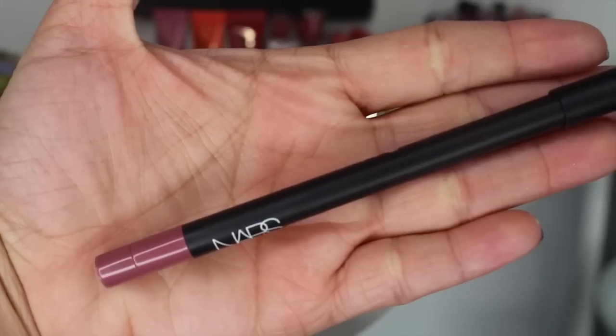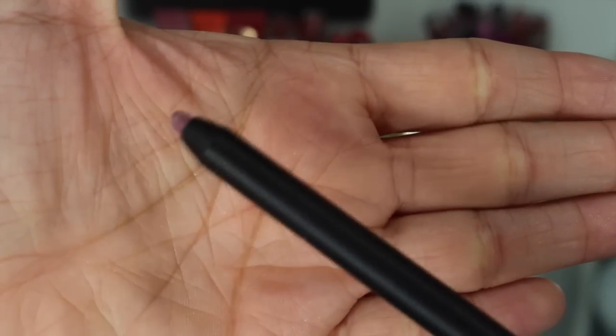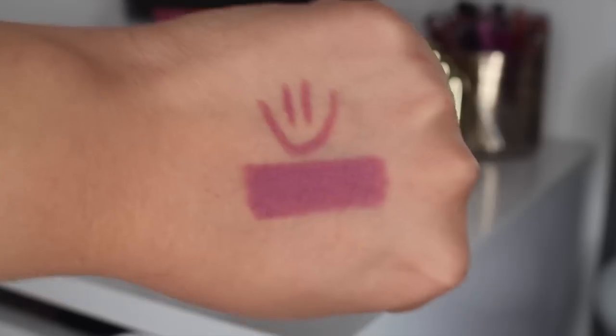The lip liner I'm wearing under it is from NARS — this is NARS El Agua. It's a beautiful purple-y, pinky, kind of mauve-y shade. It took me a while to get this but I finally gave in. I absolutely love it. It's so creamy and so pigmented. It doesn't tug because it's retractable, so if you have very dry lips and don't like wood pencils that tug at your lips, you don't have to worry about it with this one. And it has a little mechanism on the inside that just sharpens the point, so you never have to sharpen it either.